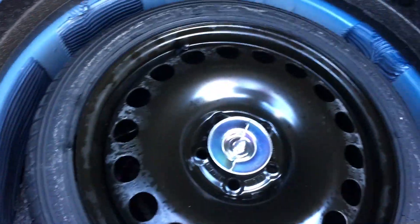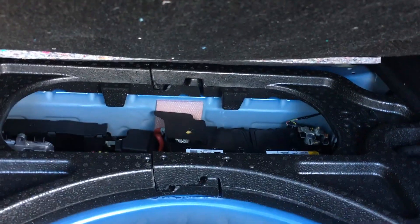Now let me open the trunk. The trunk is fairly spacious for the size of car, and it has amenities such as hooks and latches so you can tie stuff down. Under here you've got the spare tire and all the necessities in case you ever come across the unfortunate event of a flat.